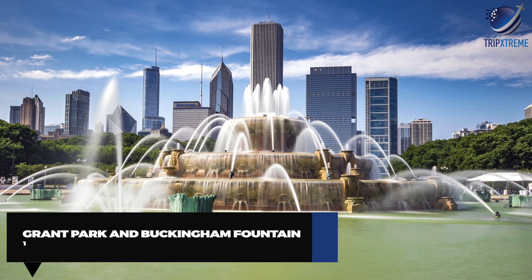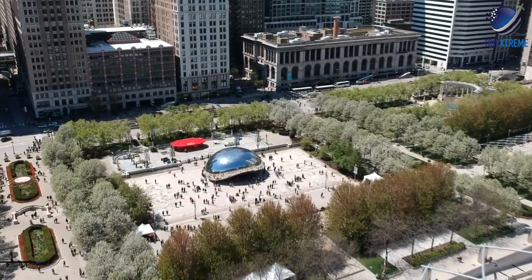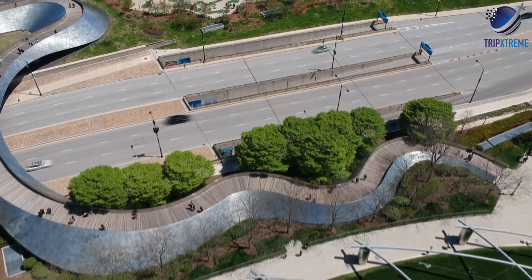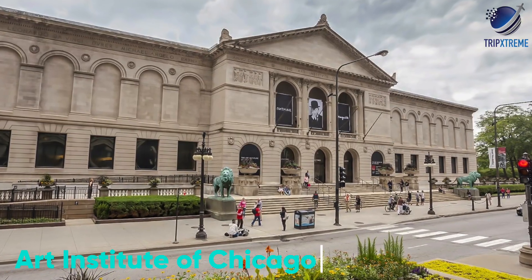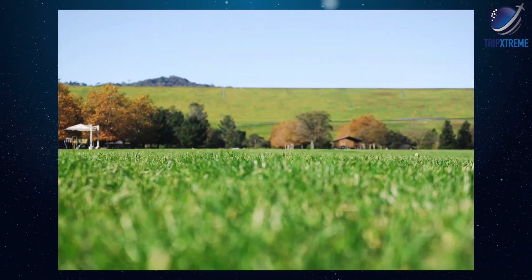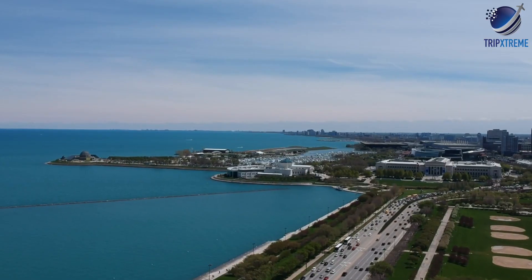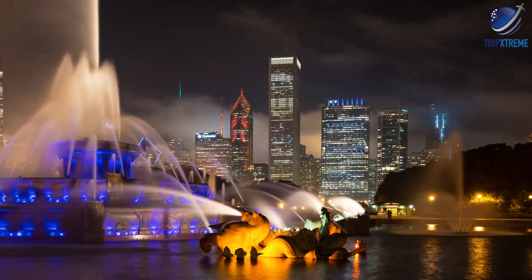And finally, drumroll please for number 1: Grant Park and Buckingham Fountain. Often referred to as Chicago's front yard, Grant Park is a 313-acre swath of green space starting at the eastern edge of the loop and stretching to the near south side. First-time visitors should plan on spending a fair amount of time here — this is where you'll find several of Chicago's most popular attractions, including the Field Museum, the Art Institute of Chicago, and Shedd Aquarium, plus baseball diamonds, flower gardens, and walking paths. At the heart of Grant Park is Buckingham Fountain, one of the largest fountains in the world, with 133 jets that shoot water as high as 150 feet into the air during 20-minute choreographed displays — accompanied by lights and music at night.